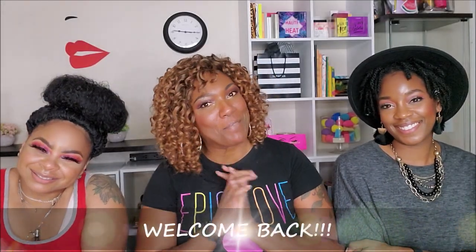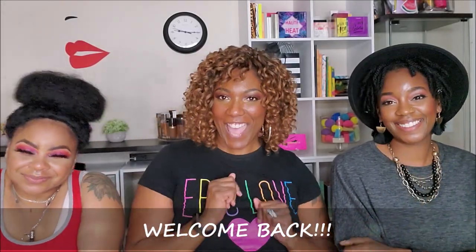Hi guys, welcome back to my channel. As you can see I have two special guests — DJ from Just PGD and Lili from Lili Lili. They're gonna help me unbox my monthly subscription boxes today. My voice is a little weak, so I'm gonna let them help me out.